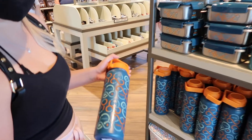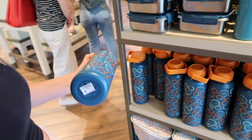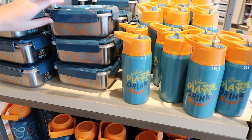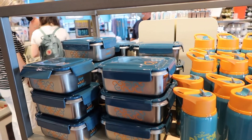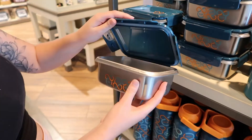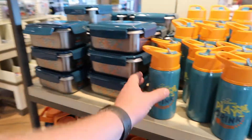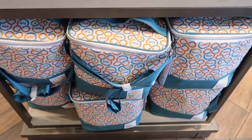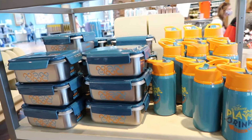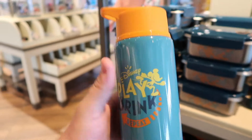This is kind of a fun collection. I'm not sure what it really is - it just says like 'play, eat, drink, repeat.' So I don't know if it's like run Disney or just like get active or something. But it's cute. They've got like water bottles, a kid's bottle, and what looks like a little lunch box. We saw something similar at the flower and garden. Comment down below if you know what this exactly is - I think it's like maybe play Disney or run Disney or just maybe to get kids active.